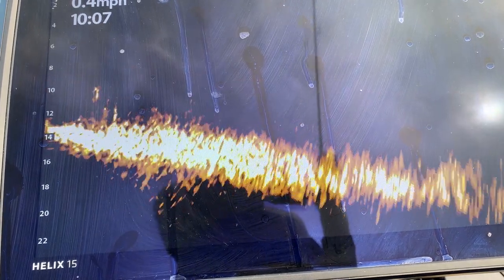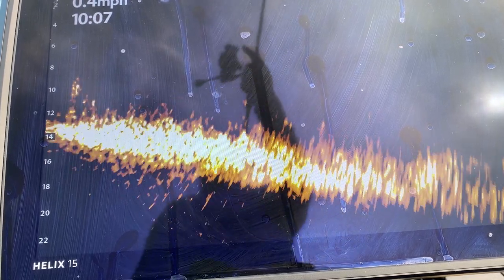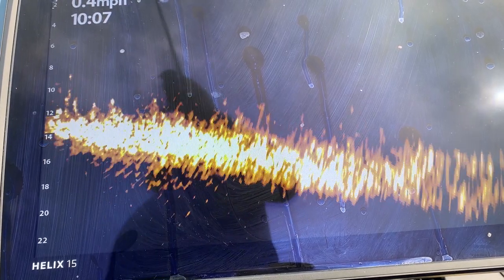Here we're getting into some shallower water right under the boat — you can see some standing weeds, probably some cabbage weed, in about 12 feet of water, topping out at about 8 feet of water.